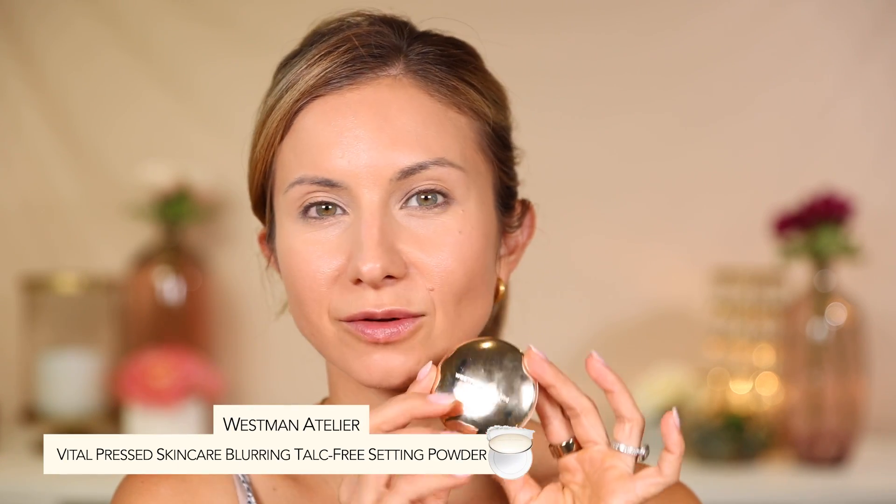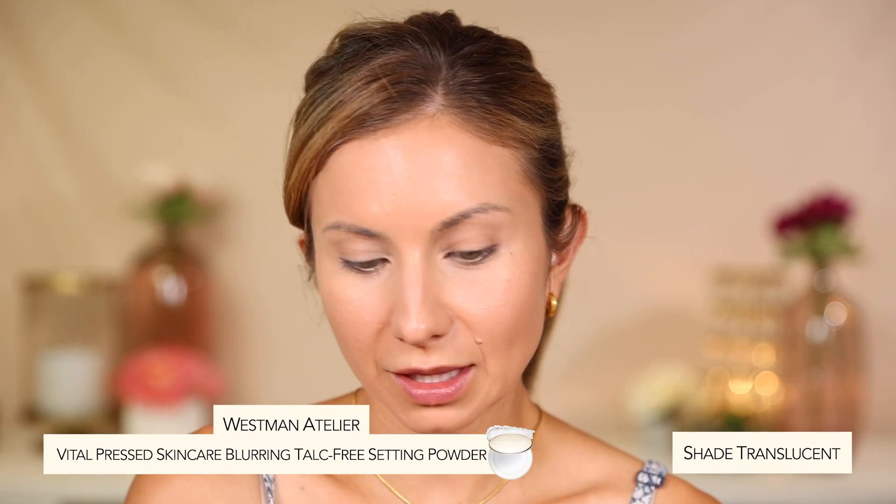Foundation is on. I haven't set with powder yet and I'm really loving the way my skin looks. I am going to set with powder — I'm going in with the Westman Atelier Vital Skin Pressed Powder. This is a very light, translucent, very sheer product so it doesn't really alter or manipulate the foundation. I'm using the BK Beauty 104 brush and just softly powdering in the areas I always need — right under the eyes to set concealer, center of face, and the chin.